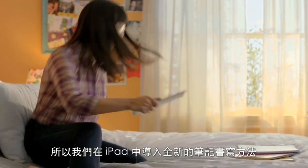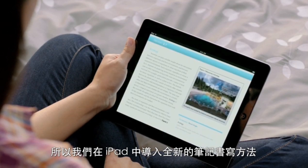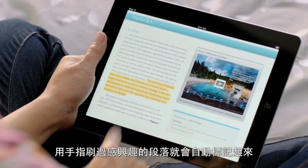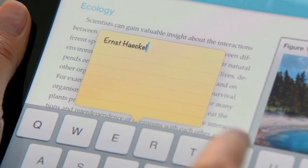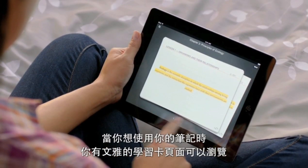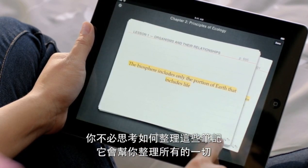Taking notes is one of the key ways students learn, so we're introducing some amazing new ways to take notes on iPad. When you see something you're interested in, you just swipe over it and it's highlighted. When you want to add a note, you just tap on it and type. And when you're ready to use your notes, you have an elegant study card view — it's all automatically organized for you so you just don't have to think about it.